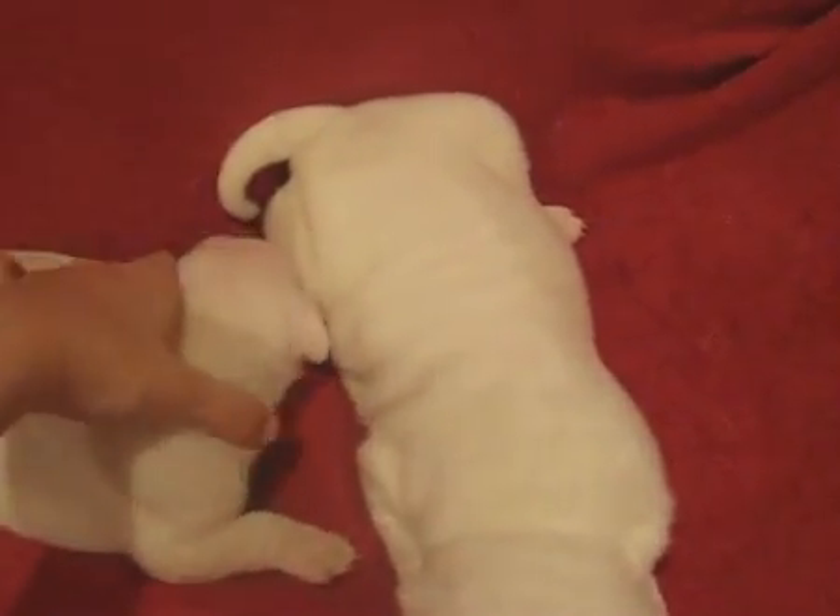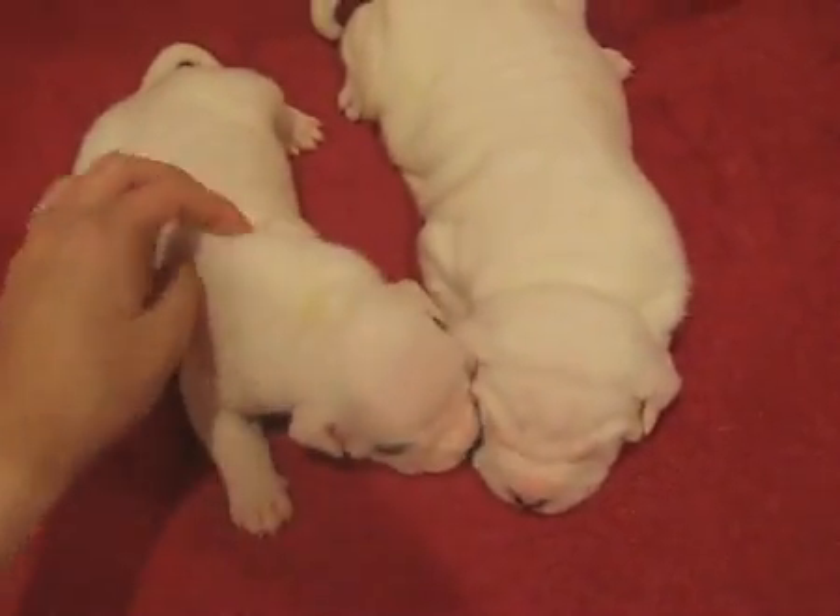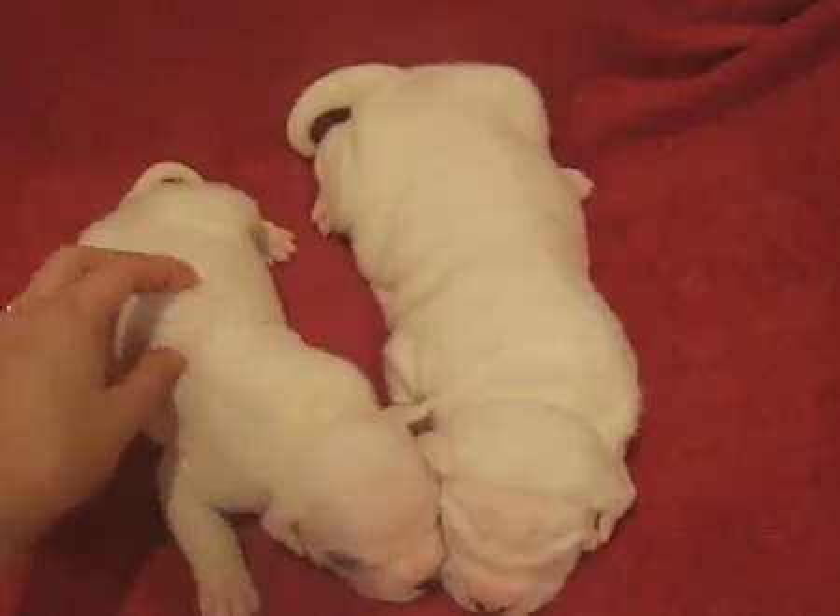You can see the size difference a little bit. Betty's a little bigger, Peggy's a little smaller.